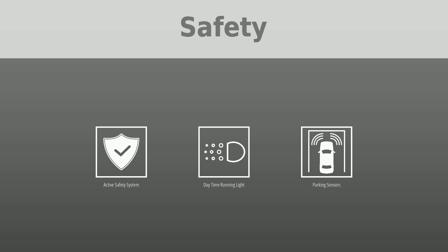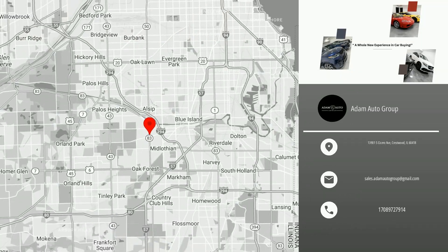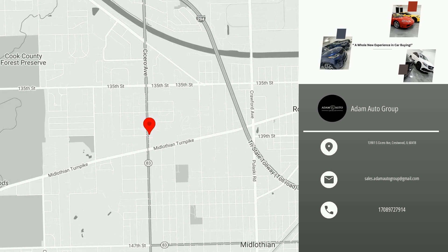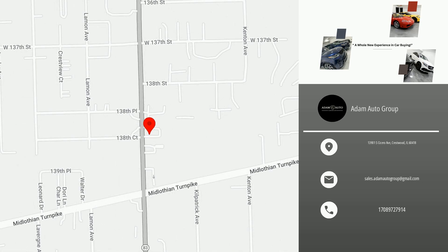Visit us to test drive this car and similar vehicles. Thank you for watching this video, and please don't forget to like and follow our channel to receive daily new listings in your neighborhood. We'll see you next time.